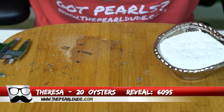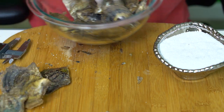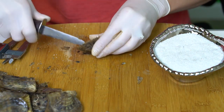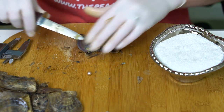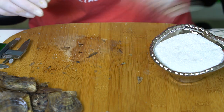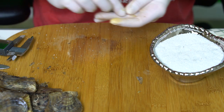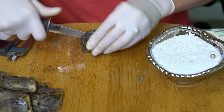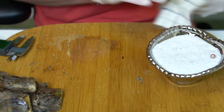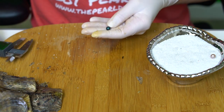Alright, next reveal is for Teresa, order 6095. We're going to open 20 oysters — I'll open 10 and then grab more. First one's a pinky purple at 7.27. Oh, look at that beautiful one — it's super green and super blue, like a perfect ocean color at 7.34. Beautiful mermaid pearl!